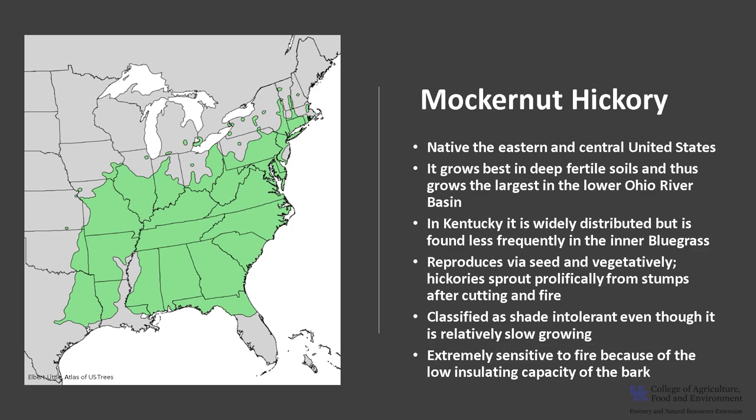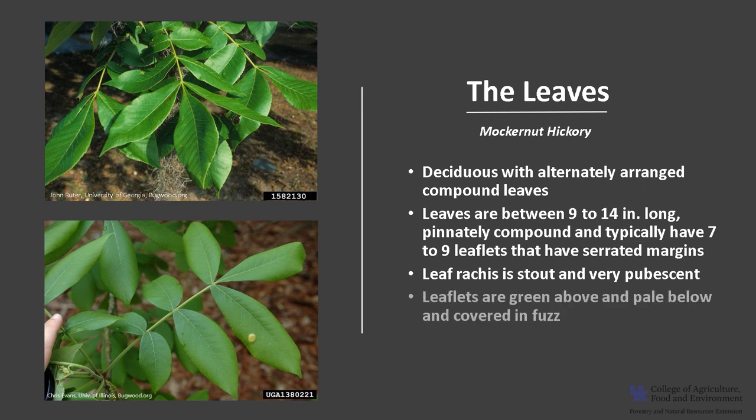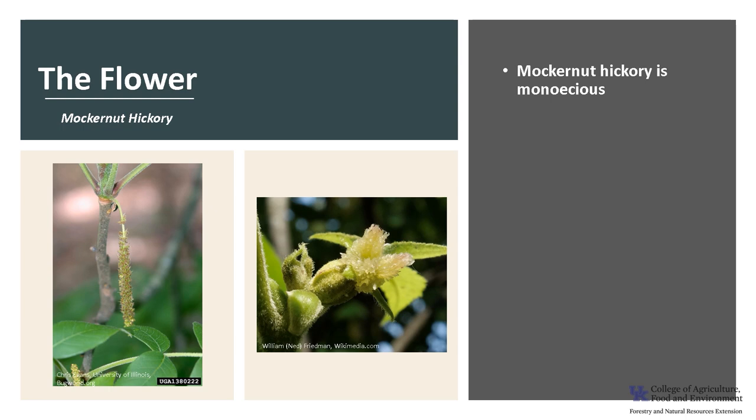This hickory is deciduous with alternately arranged compound leaves. The leaves are between 9 to 14 inches long, pinnately compound like a feather, and typically have seven to nine leaflets that have serrated margins. The leaf rachis is stout and very pubescent, and the leaflets are green above and pale below and covered in fuzz. The fall leaf color is yellow to golden and can be quite showy.